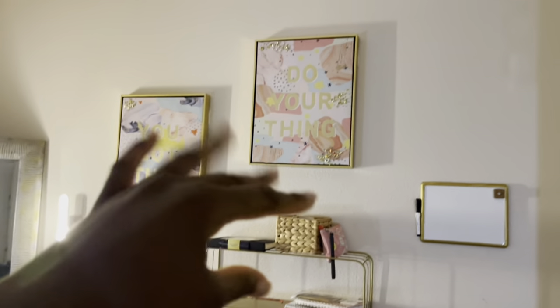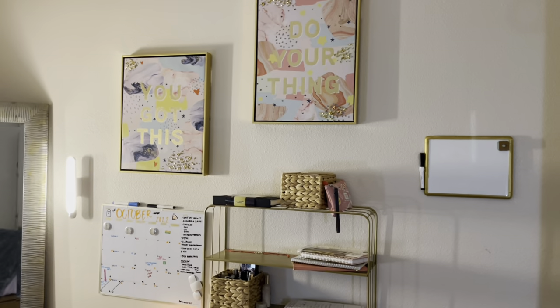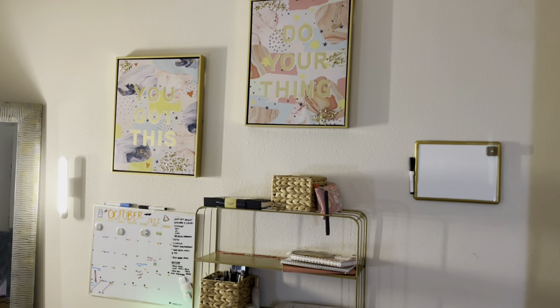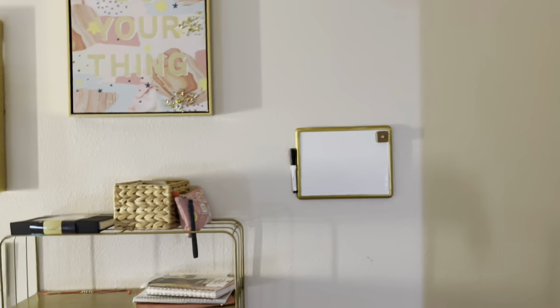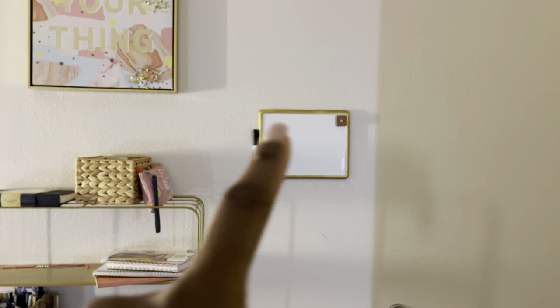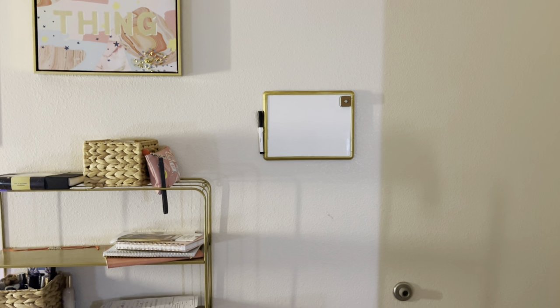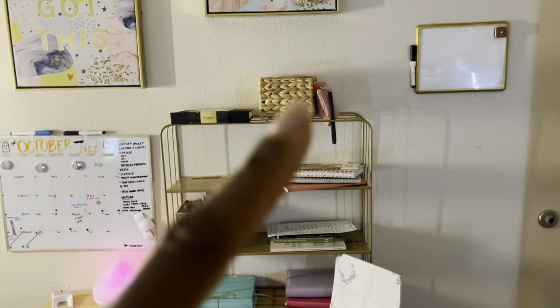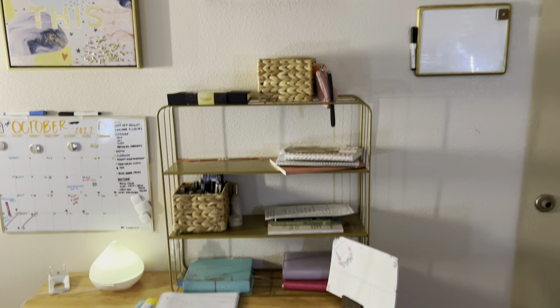These two art pieces I got from Burlington — they came together in the same pack for like $25.99 or something like that. This I got from Walmart for three dollars; I painted it gold myself — it was silver I think. This little shelf thing came from Burlington as well and it was $20 for this little gold shelf.